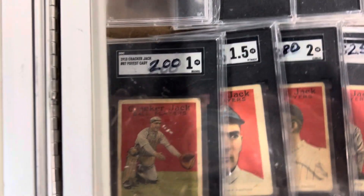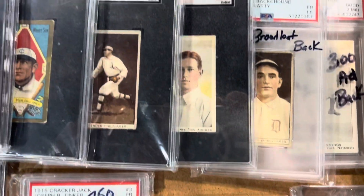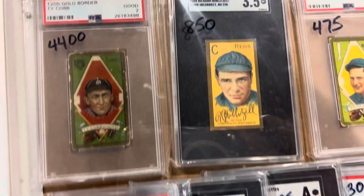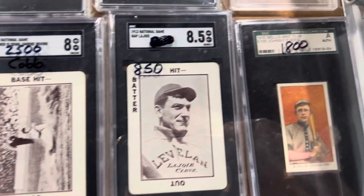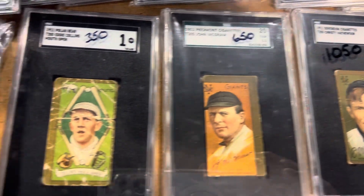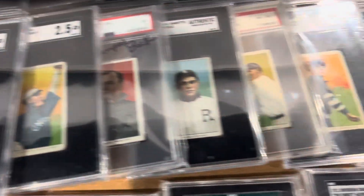Got some Cracker Jack cards over here. Beautiful stuff he's got in here. He's got a Marshall set, 184. Some nice stuff, let's check out over here.